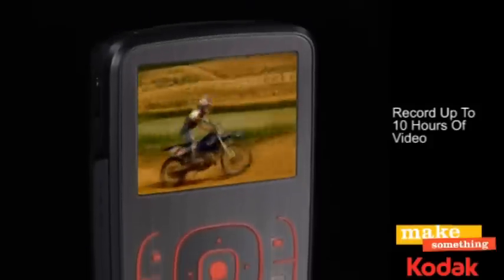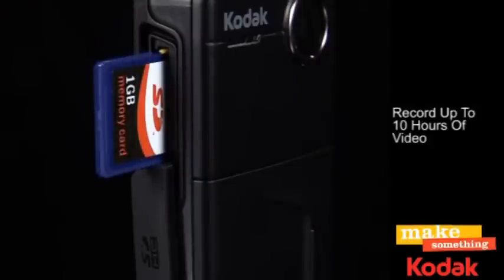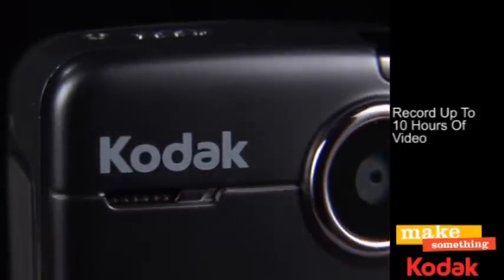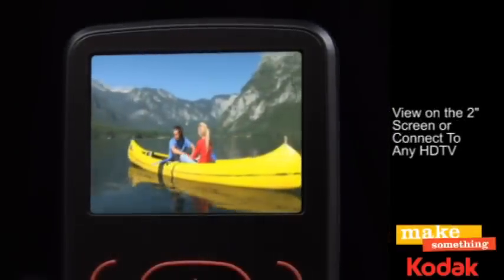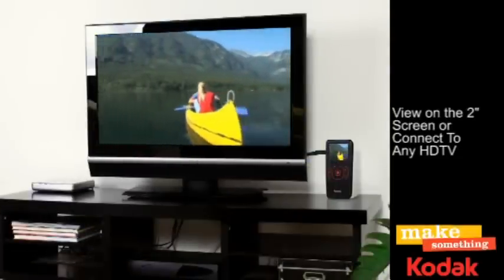Record up to 10 hours of HD video with the expandable SD and SDHC card slots, capable of holding up to 32GB of video. Relive your adventures on the generous 2-inch screen, or any HDTV in stunning quality with the included HDMI cable.